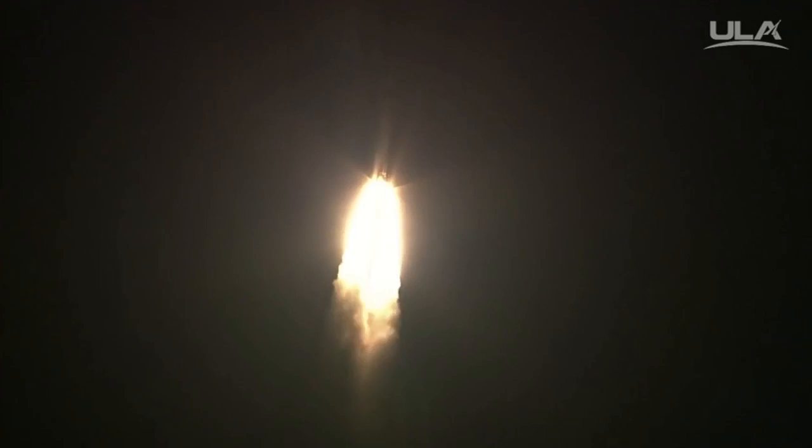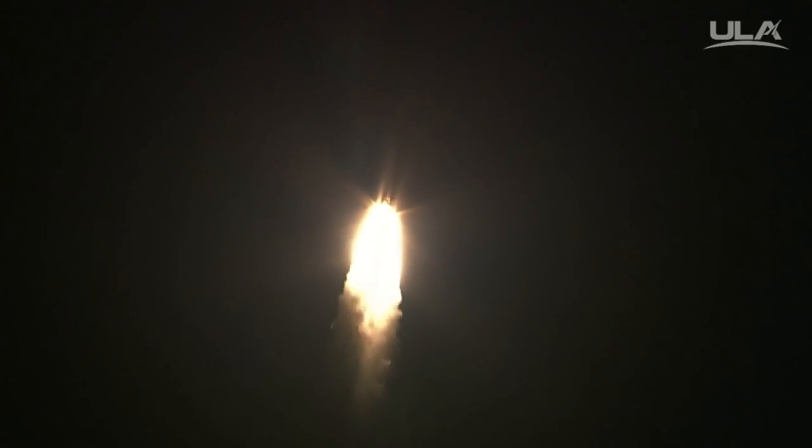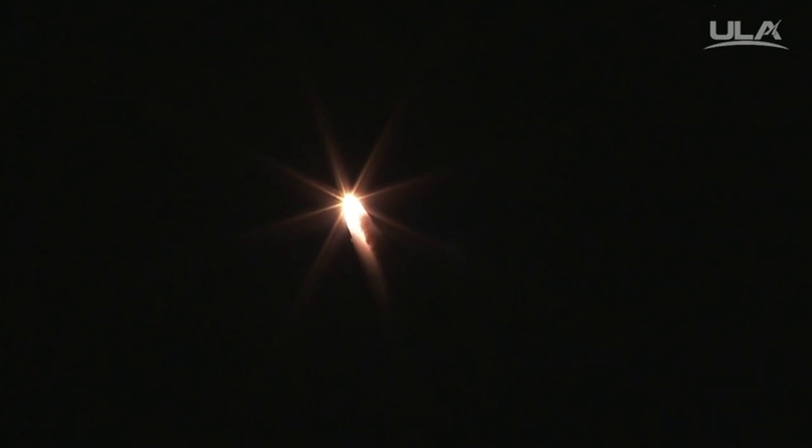17 seconds into the flight. Good engine control on the first stage. 25 seconds in. You are hearing the voice of Steve Aggett providing launch vehicle ascent data. Chamber pressure is beginning to trail off with the solid rocket motors as expected as we're passing 33 seconds. Altitude passing 2.2 nautical miles. 37 seconds in. 44 seconds. Mach 1. Vehicle now going transonic.